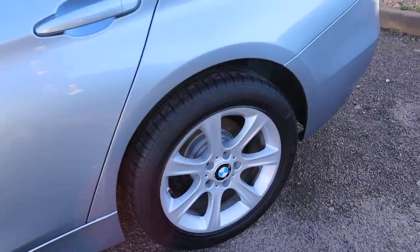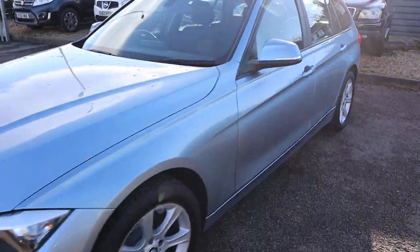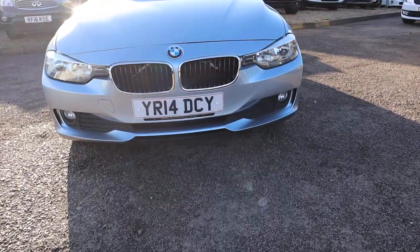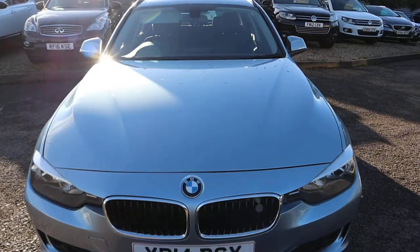It has motor spoke alloy wheels. At the front of the car it's just such a fantastic looking car, really is — that typically gorgeous BMW grille.